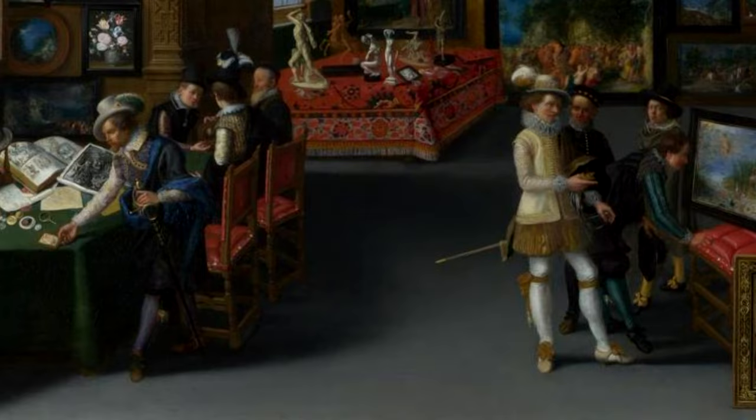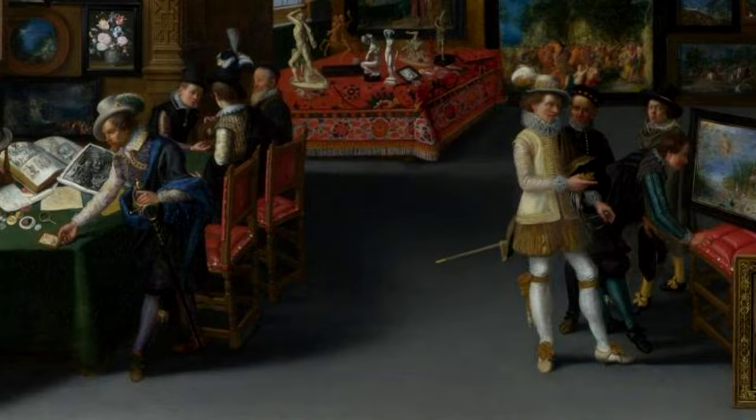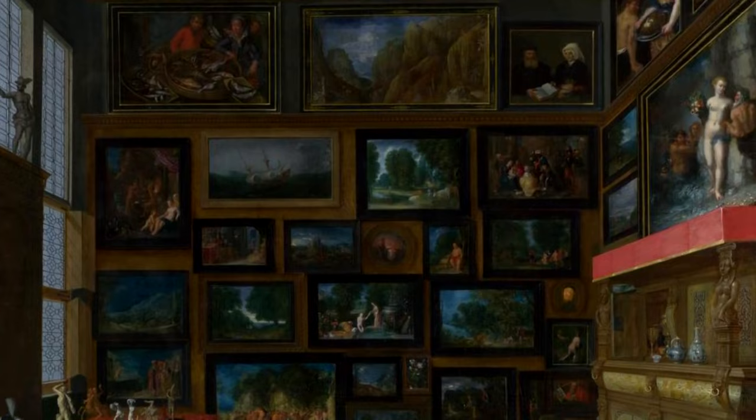You've been joined today by Anthony King, but now it's your turn. What are your thoughts on Cognoscenti in a Room Hung with Pictures? Please like this video and subscribe to the channel. I'd love to hear your comments and thoughts below. You can find out more about me on my website anthony-king.com, where you can support me by purchasing one of my books.